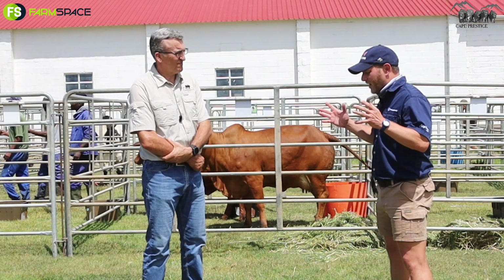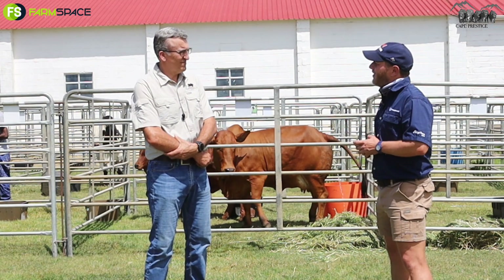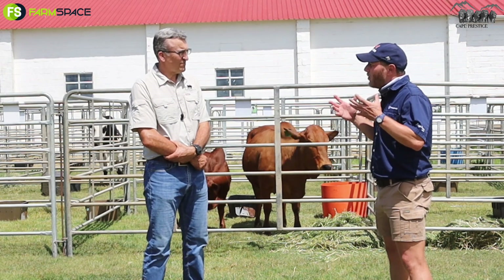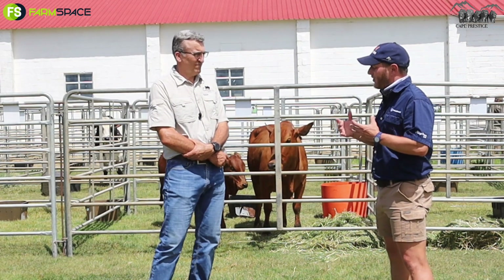Boran's got buyers from all over the continent in Africa, especially in our SADC neighbor countries, and they do really well there. All the way from Kenya down to South Africa, they do well.